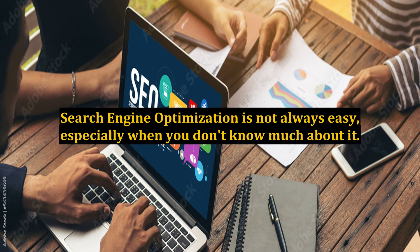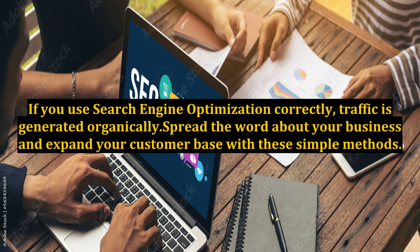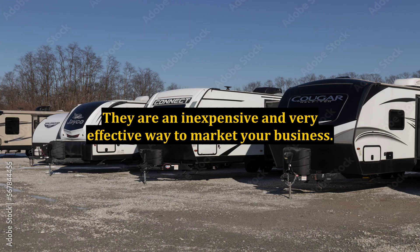Search engine optimization is not always easy, especially when you don't know much about it. In this case, it's a good idea to hire the services of a company dedicated to digital marketing to help with this task. If you use search engine optimization correctly, traffic is generated organically. Spread the word about your business and expand your customer base with these simple methods. They are an inexpensive and very effective way to market your business.